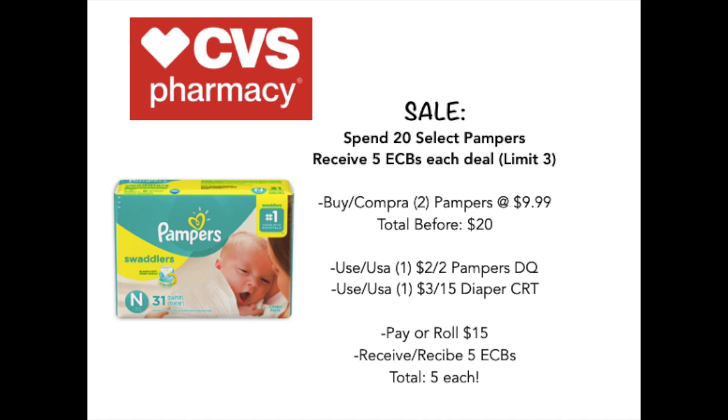Make sure you head out on Sunday to pick up this deal so that you can take advantage of the Ibotta money coming back to you as well.